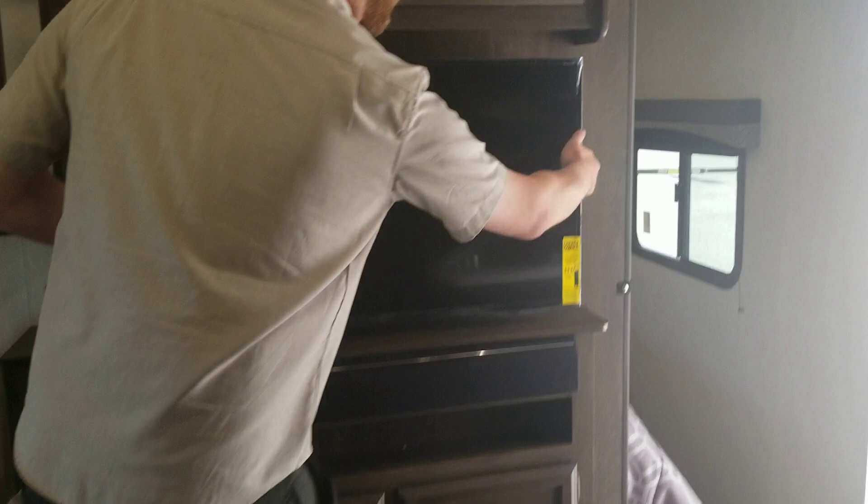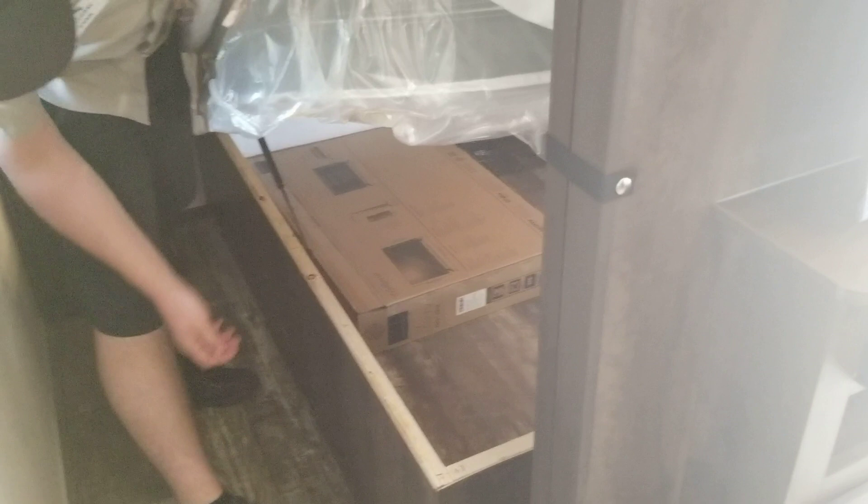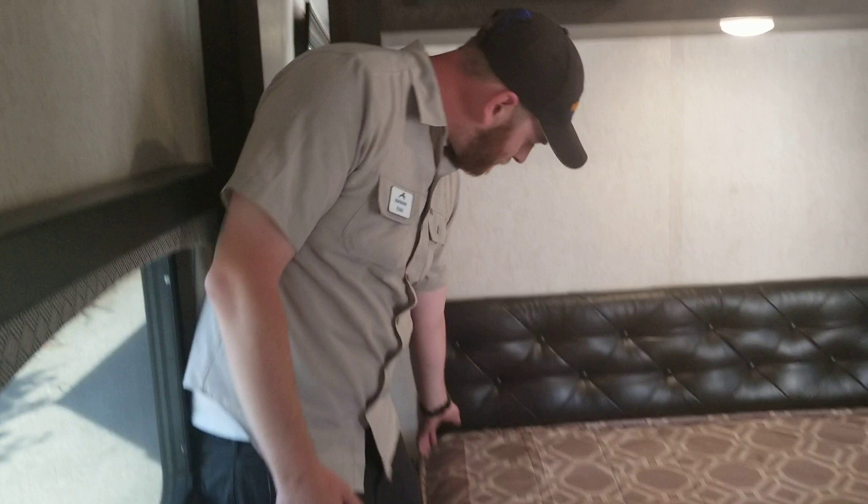Over here in the bedroom area, you'll notice a free-on TV with sound bar on a pivot so that you can watch it from the couch. Here in the bedroom area we have a queen-size bed with full underneath storage on struts — again, real plywood. Lots of storage over here, plus pull-out drawers and plug-ins for your CPAP machines. You'll also notice I can walk all the way to the front of the bed — super easy to make.